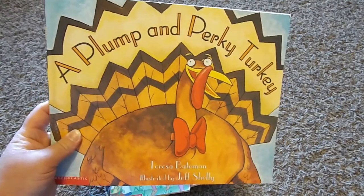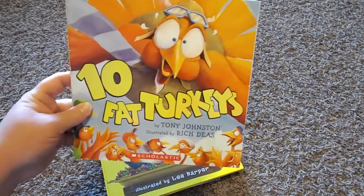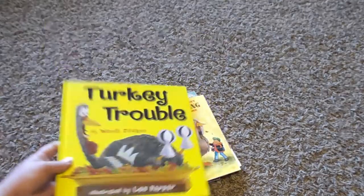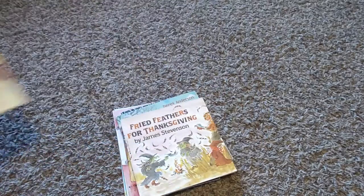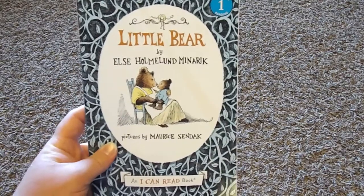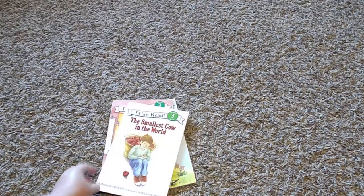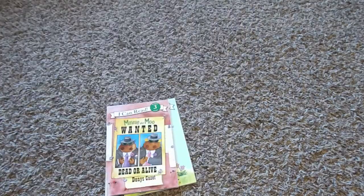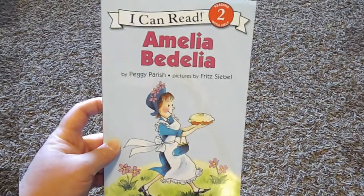Continuing with the themed picture books: Good Hunting Blue Sky, A Plump and Perky Turkey, The First Thanksgiving, Ten Fat Turkeys, Turkey Trouble, It's Thanksgiving, The Night Before Thanksgiving, Fried Feathers for Thanksgiving, Over the River: A Turkey's Tale, Little Bear, My Parents Think I'm Sleeping, The Smallest Cow in the World, Minnie and Moo Wanted Dead or Alive, and Amelia Bedelia.